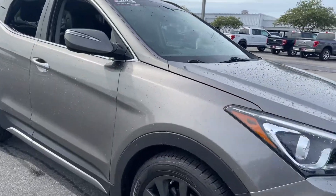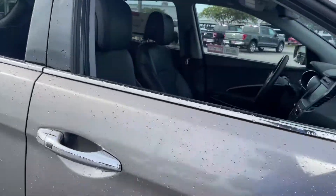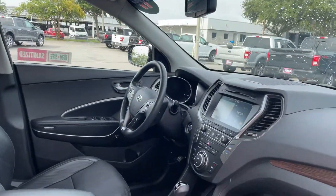This is a 2017 Hyundai Santa Fe Ultimate, brown over black leather interior.